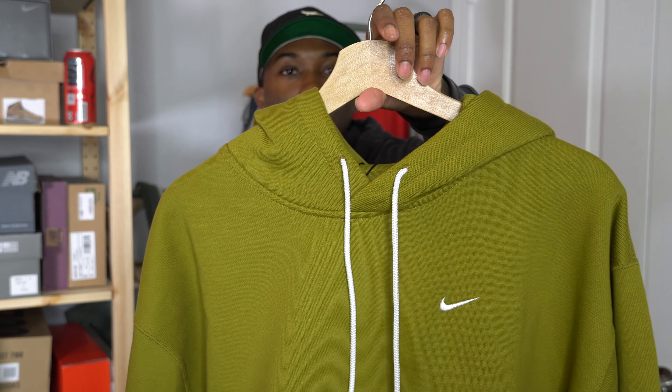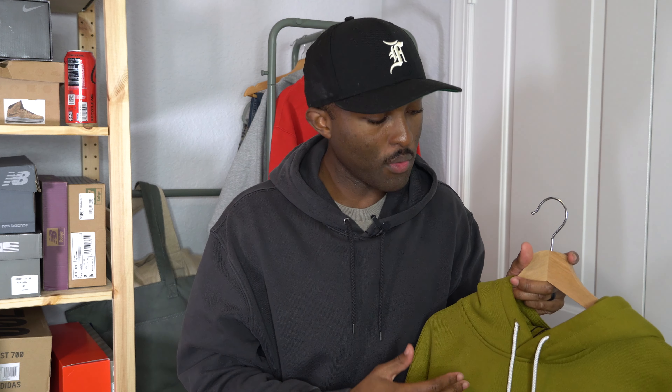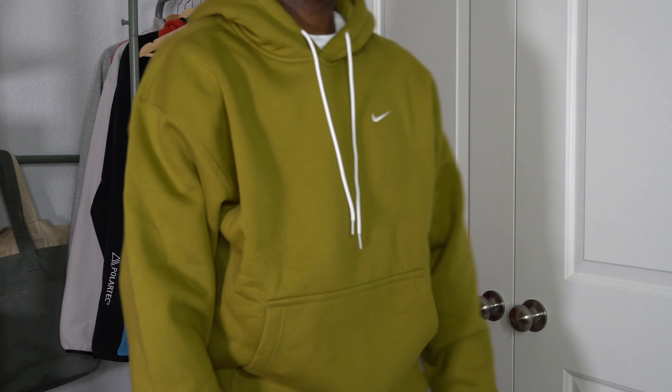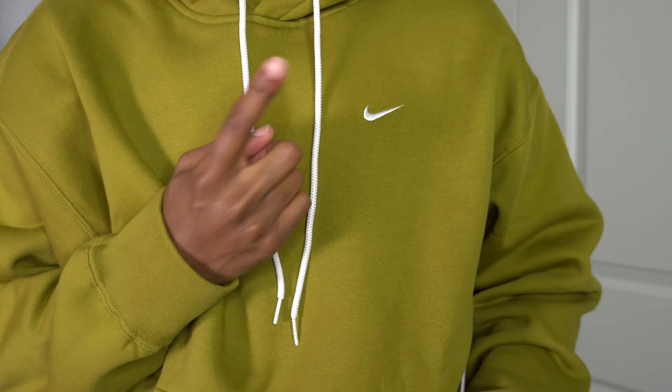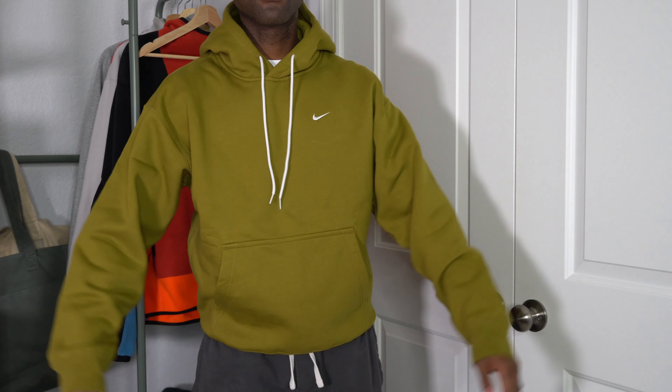This is the Nike Lab Solo Swoosh hoodie. I did a video comparing this to the Club Fleece — this is definitely better in quality. The biggest thing is the sizing; the sleeves are big and it is an oversized fit. I went down a size to a small from my usual medium. Expect a sizing comparison video between both Nike Lab hoodies. This color is fire — it's the sulfur color, also called desert moss. If you have the desert moss fours, these are going to kill it.